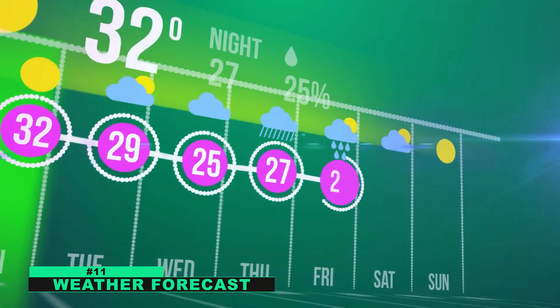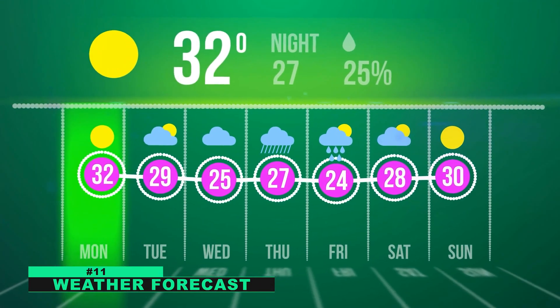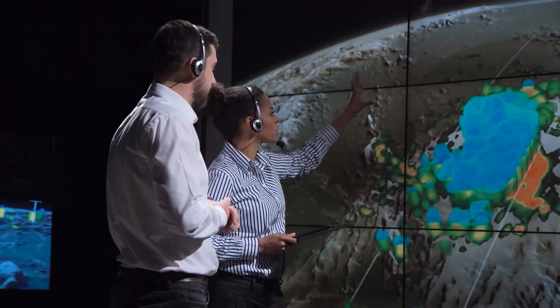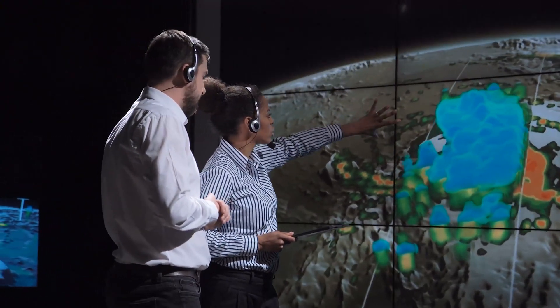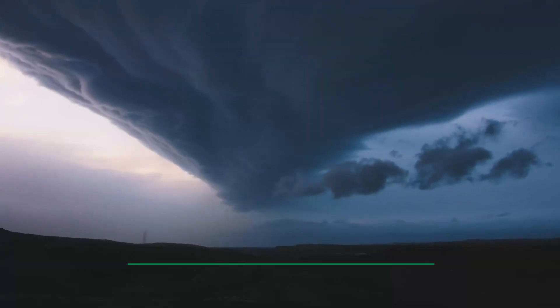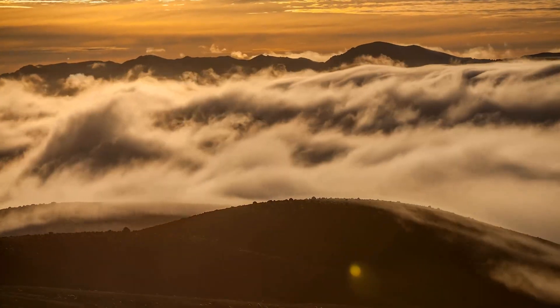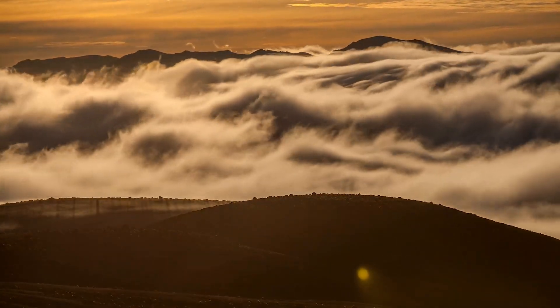Number eleven: weather forecasting. Math is also important for weather forecasting. Meteorologists use mathematical models to predict how the weather will behave in the future. These models take into account a variety of factors, such as air pressure, humidity, and wind speed. Without math, it would be impossible to provide accurate weather forecasts.